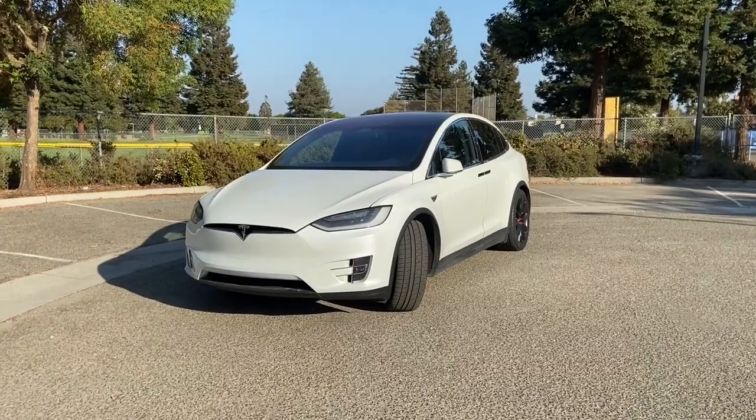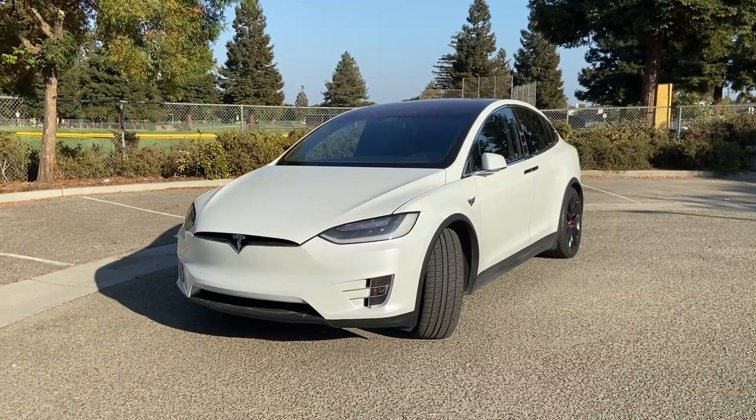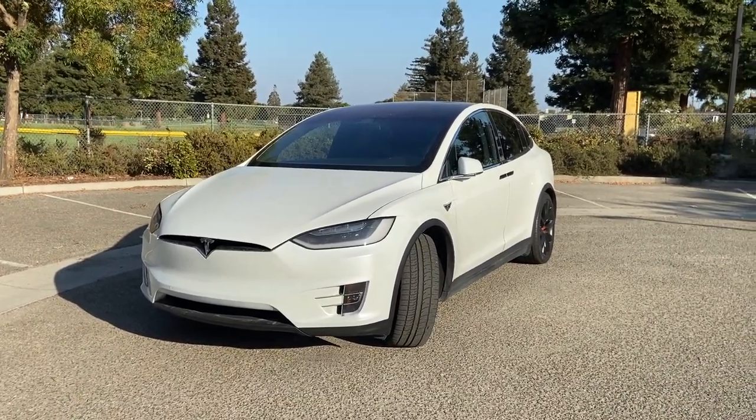So while my Model 3 is in the shop, they gave me a Tesla Model X 100D loaner, and I figured I'd just give a quick little Model 3 owner view of a Model X.